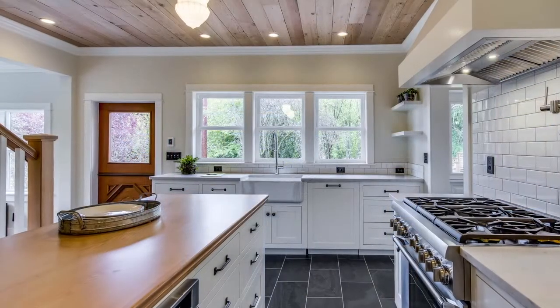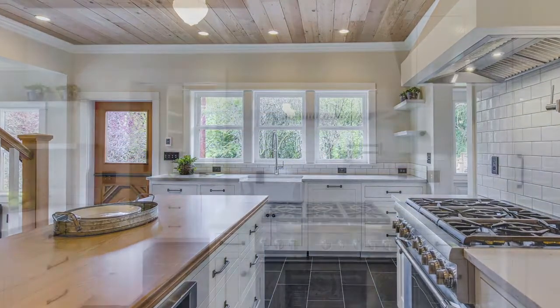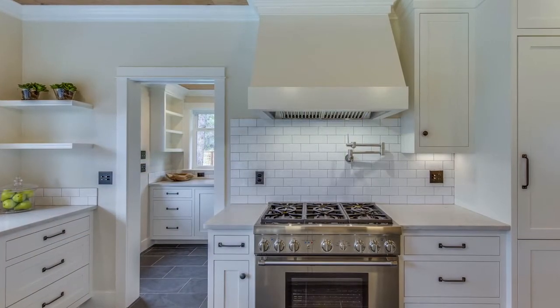The kitchen boasts beautiful custom cabinetry with vertical slide-out shelving, underfloor heating, ceramic floor tiles, and a Thermador six-burner dual-fuel stove.